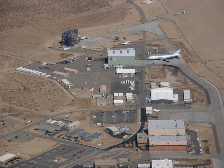The center was previously known as the Dryden Flight Research Center from March 26, 1976, in honor of Hugh L. Dryden, a prominent aeronautical engineer who at the time of his death in 1965 was NASA's deputy administrator.